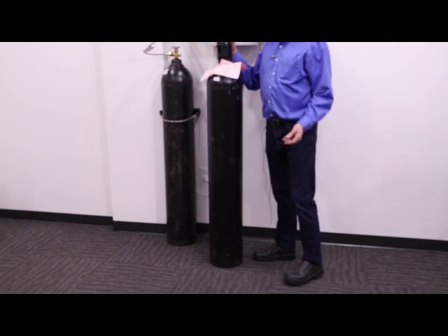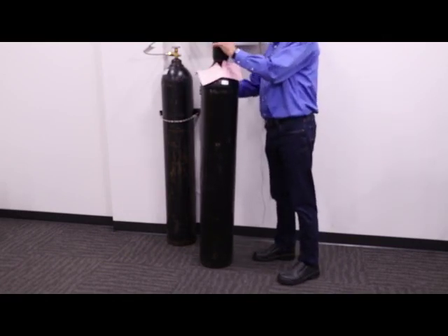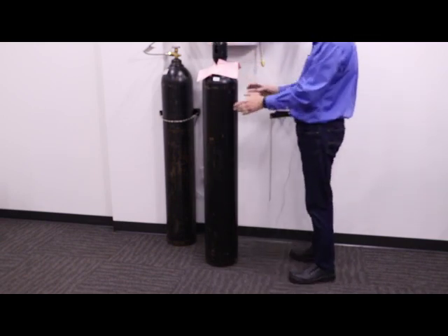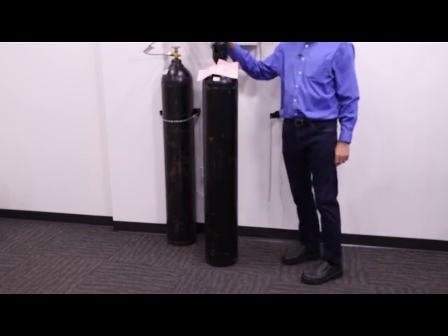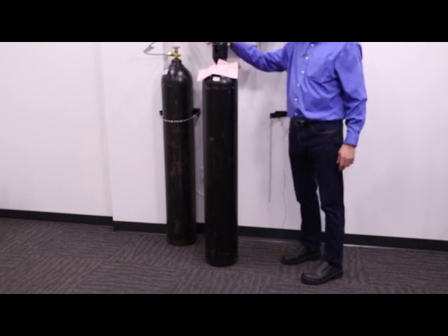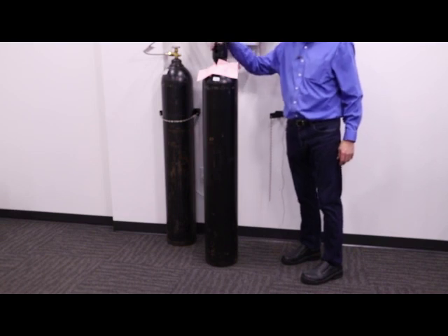We talked earlier about how you can move a cylinder by tilting and rolling. That's fine for short distances — for instance, when we want to maneuver the cylinder into position at our manifold, that technique works fine. But we don't want to move a cylinder long distances that way. They're very heavy and very awkward, so we want to make sure we always move them any distance with a cylinder cart.